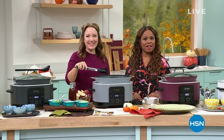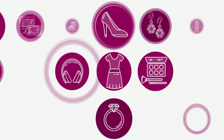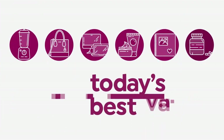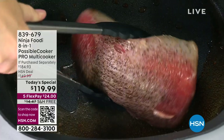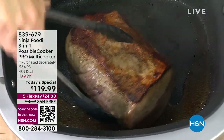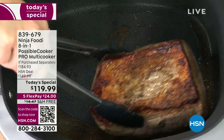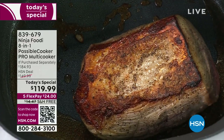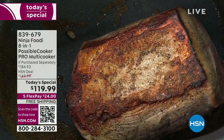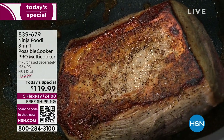Brand in culinary, Ninja, and our today's special. With over 5,000 sold, I'm inviting you to come on in because Ninja does it again. Ninja is our top brand in kitchen electrics at HSN. No surprise — they're my favorite, too.